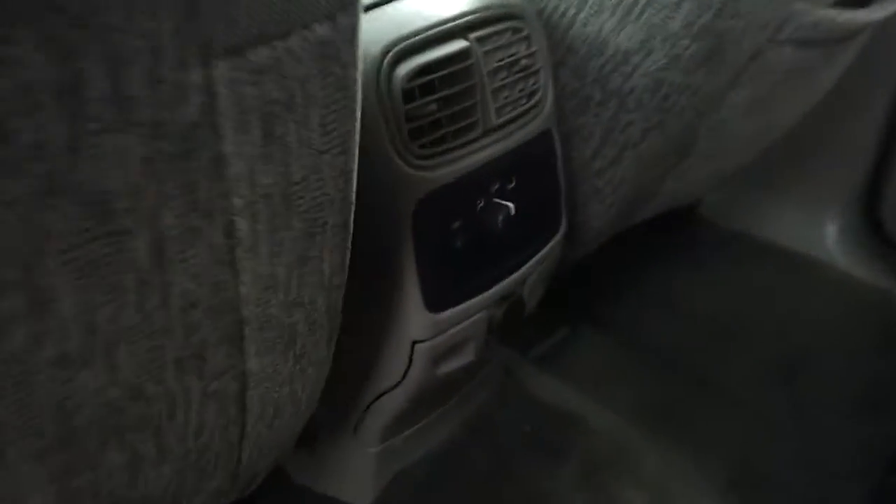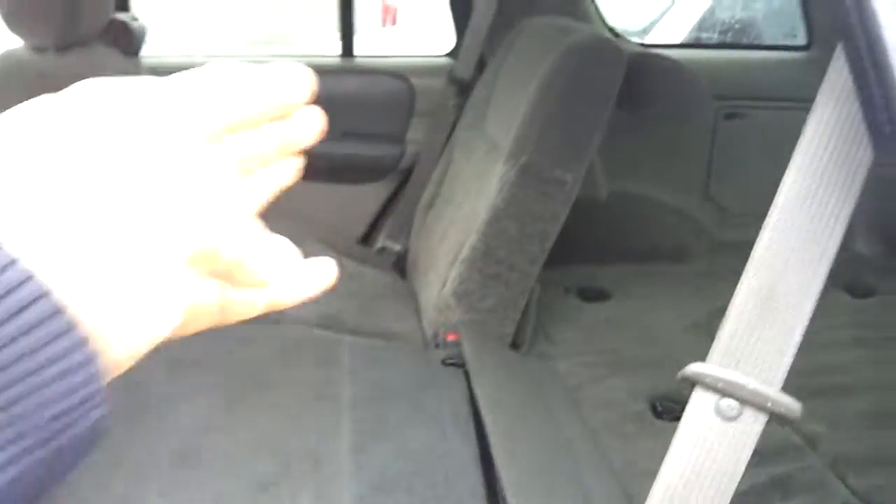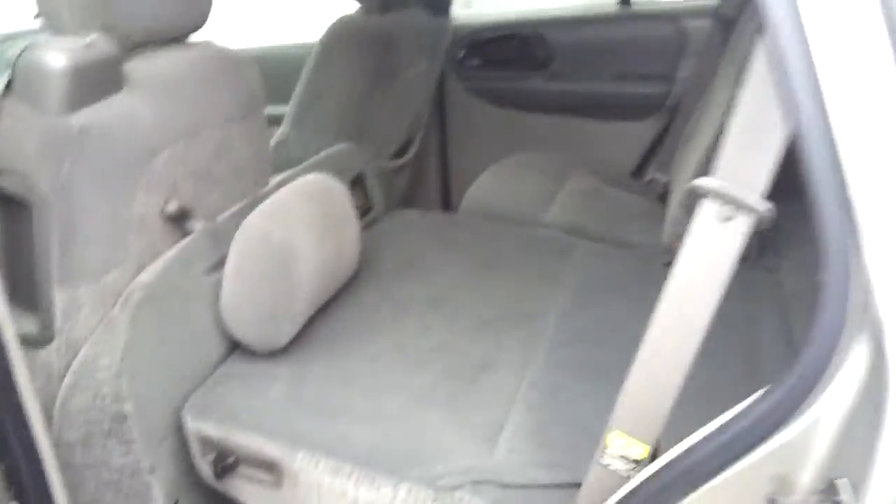You have the air and heat vents back here where passengers can control their own air and heat. These seats are in excellent condition. You can fold one or both down if you need this additional space. This seat will fold up, and these fold down to give you that extra cargo space. The other seat will do the same.